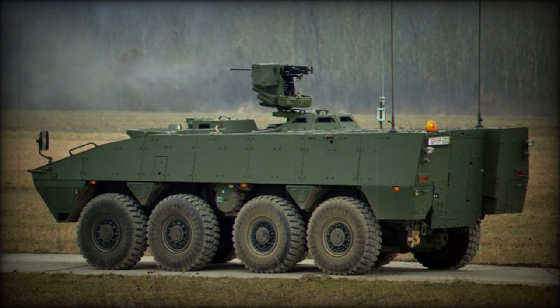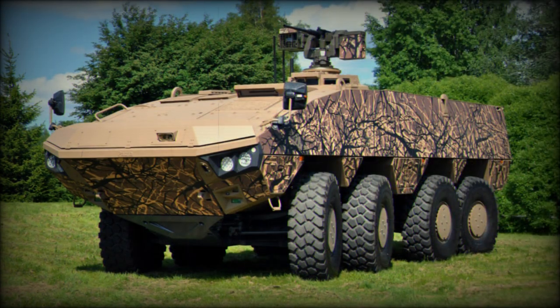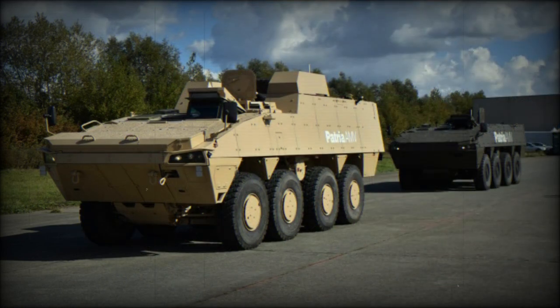Slovak armored vehicles will have some modifications in order to suit local requirements. The Patria AMV XP has a maximum combat weight of 30 tonnes — heavier than the standard AMV, which is already one of the heaviest and most protected armored personnel carriers in the world. The AMV XP has a payload capacity of 13 tonnes and can be configured to carry heavier armor packages, weapons and mission kits. With maximum protection, the front arc withstands 30mm armor-piercing rounds, and all-round protection is against 14.5mm armor-piercing rounds. The vehicle also has top-class mine protection, withstanding blasts equivalent to 10 kilograms of TNT under any wheel or anywhere under the hull.